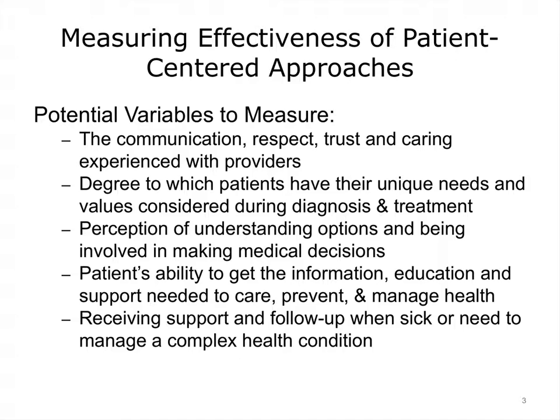Another aspect that is measured is the patient's perceived ability to get the information, education, and support he needs to care for himself or his loved ones. The final variable frequently measured is the degree to which the patient or the caregiver feels he receives support or follow-up when he is sick or when he needs to manage a complex health condition.